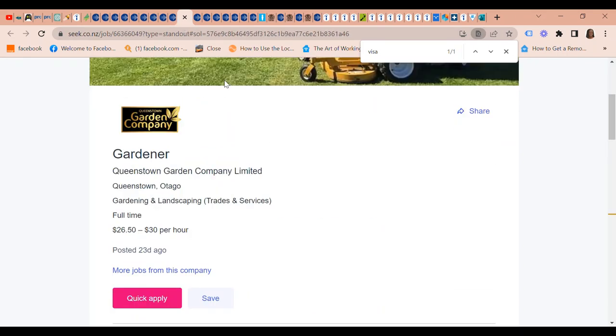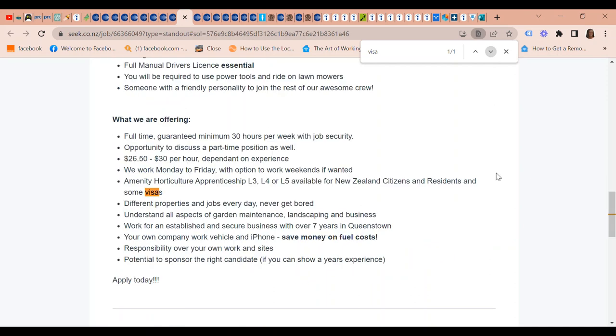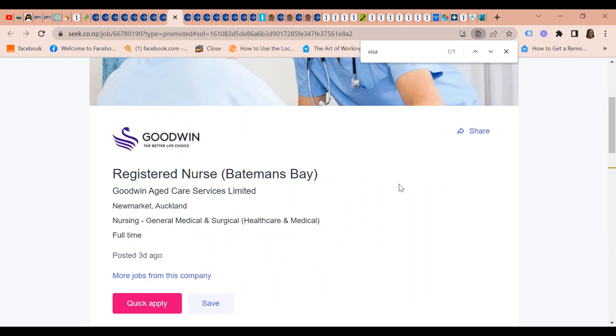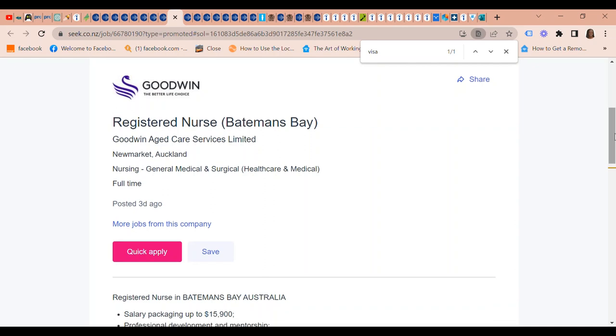The Gardener Company is looking for gardening and landscaping staff. In terms of visa sponsorship, they offer amenity horticultural apprenticeship Level 3, 4, and 5, available for New Zealand citizens and residents and some visa holders. Goodwin Aged Care Services Limited is also looking for registered nurses — they are happy to discuss workplace sponsorship options with the correct candidate and can provide TSS visas.